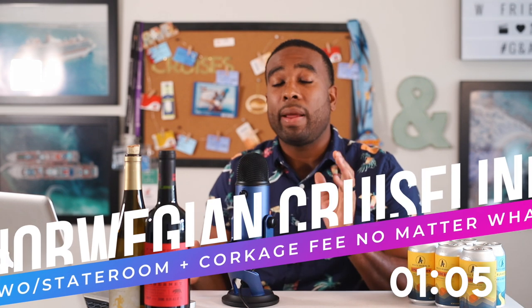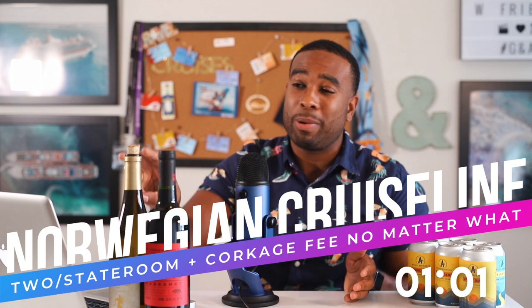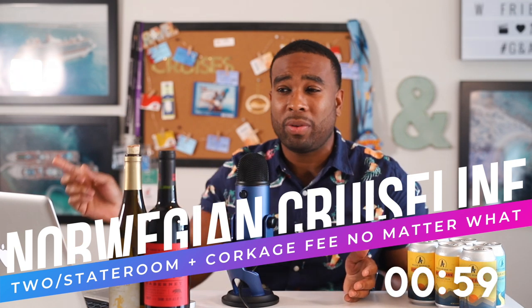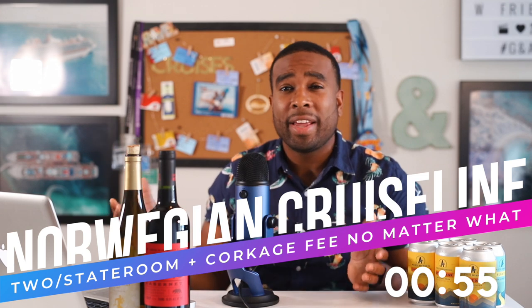On Norwegian, it is a little bit different — still the same concept, but they will charge you a corkage fee no matter what. However, you do get to save a little bit of money on bottles of wine because you can bring one bottle, two bottles, or one bottle of wine and a bottle of champagne. It is entirely up to you. It's a really cool rule and I'm glad they have it.